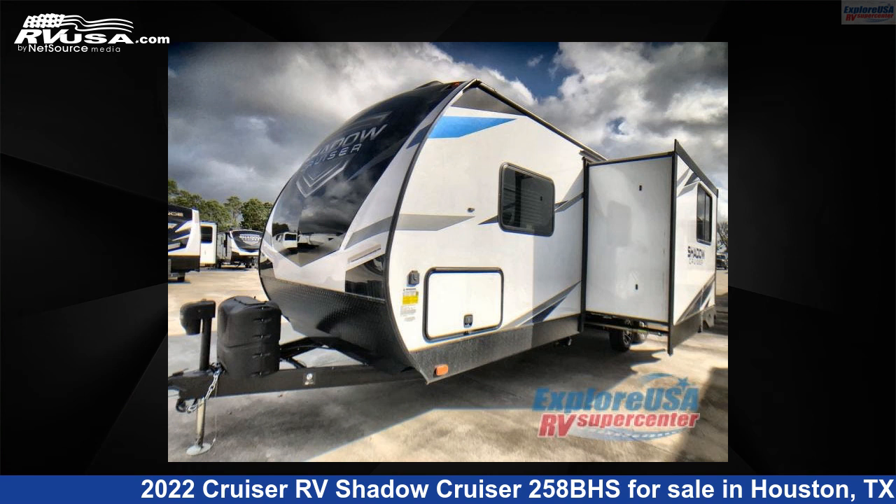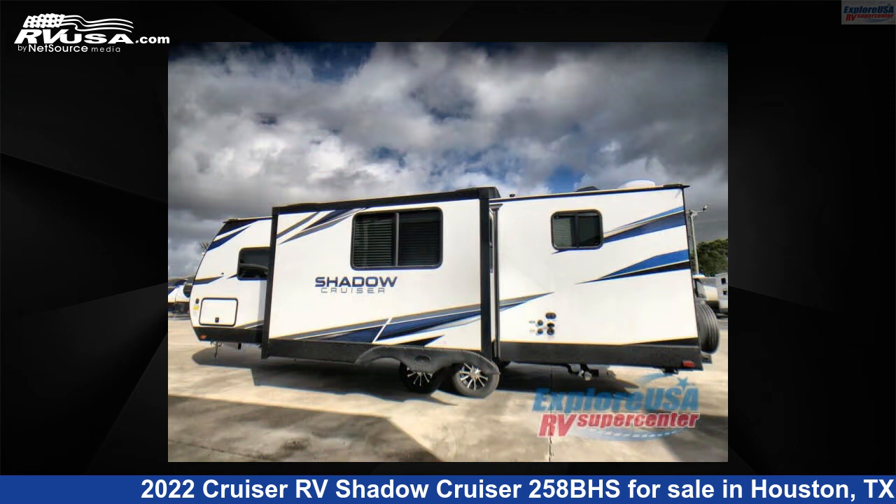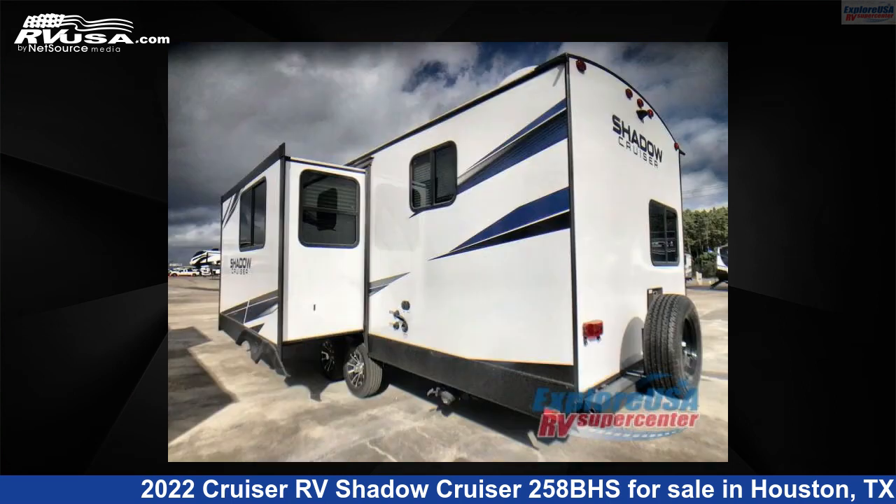This 2022 Cruiser RV Shadow Cruiser 258BHS is a travel trailer RV. It is located in Houston, Texas 77511 and is offered for sale by ExploreUSA RV Supercenter, Houston.